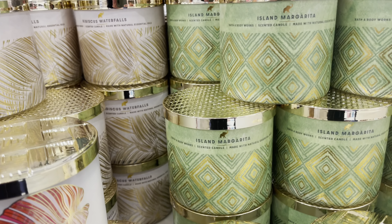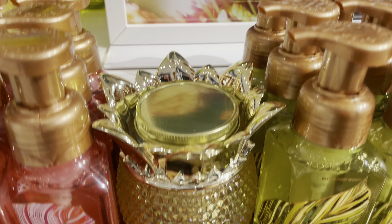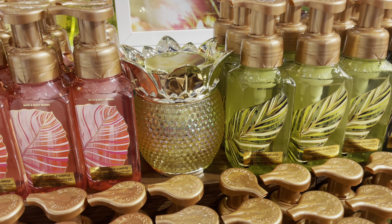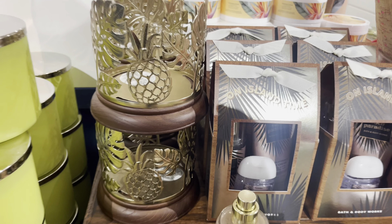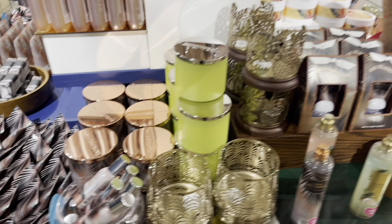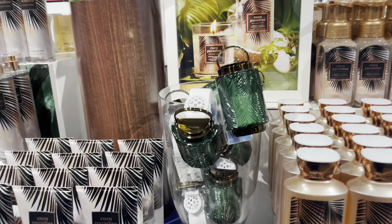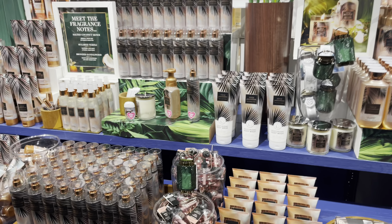I did buy three today, though. So here we have the soap holder, and I put a single wick in there and it works. Another three-wick candle sleeve with the pineapple. And the entire Coco Paradise collection is out. And that wall flower plug was pretty cool.